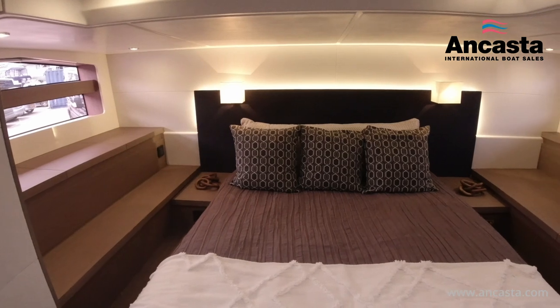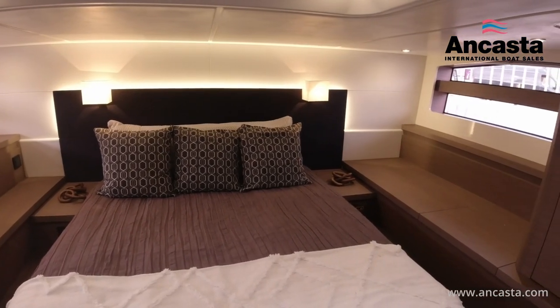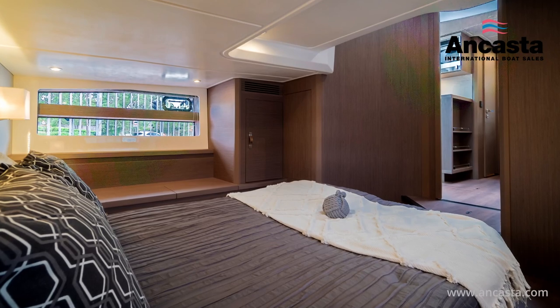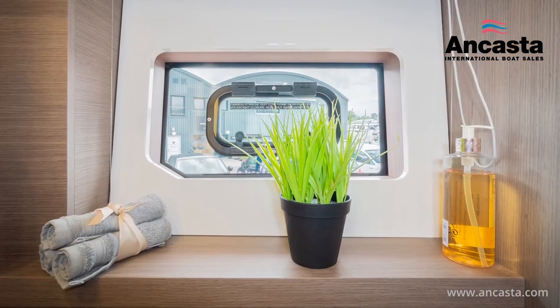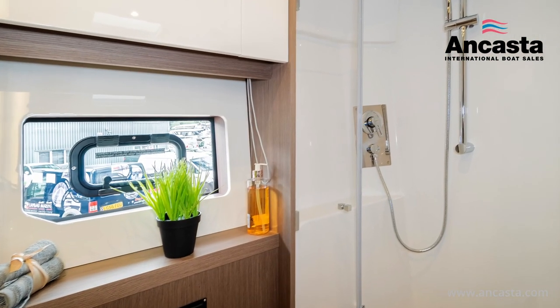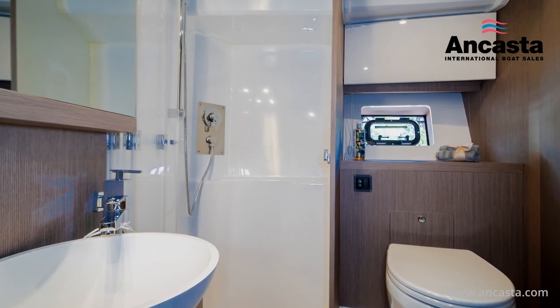Below you'll find Alpi Matt Walnut interior joinery, with the owner's cabin aft featuring a double berth, padded headboard with indirect lighting, three storage lockers and a hanging locker, and two panoramic windows with opening ports and shutters. The owner's ensuite heads has a basin with mixer tap, three storage cupboards, shower separated by a translucent door, quiet flush electric toilet and teak slatted decks.